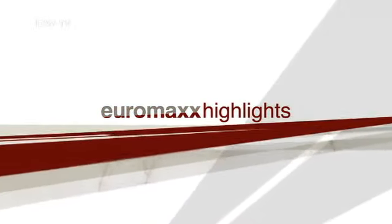Euromax highlights, and here's your host Louise Houghton. Hello and welcome from Berlin.